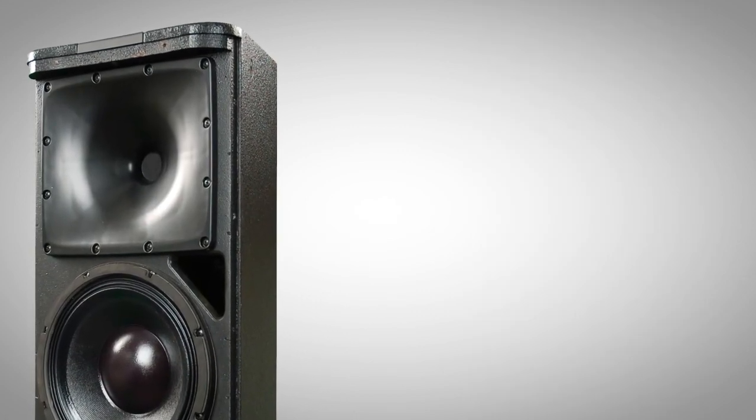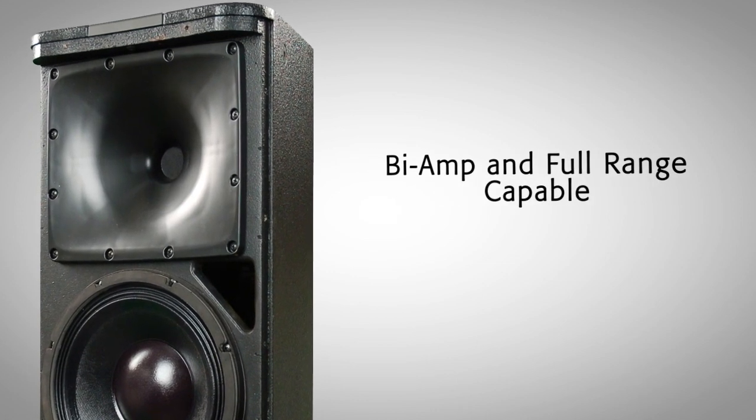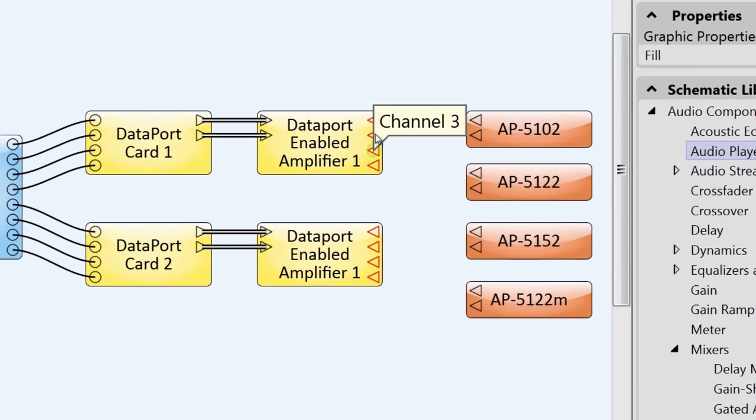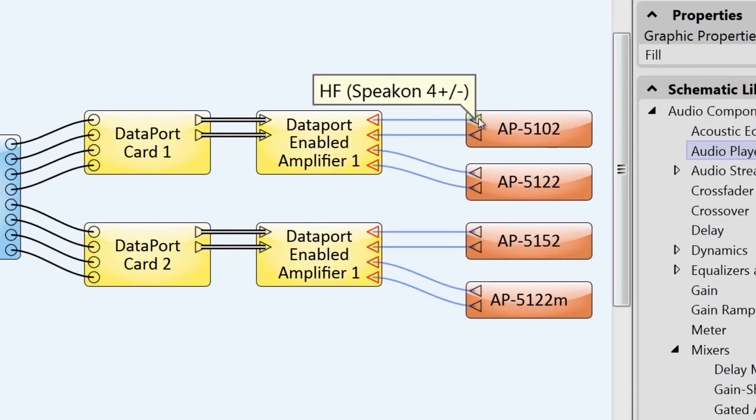To further enhance system performance, both bi-amp and full-range tunings using QSE intrinsic correction techniques are available for the QSYS integrated system platform and future QSE products.